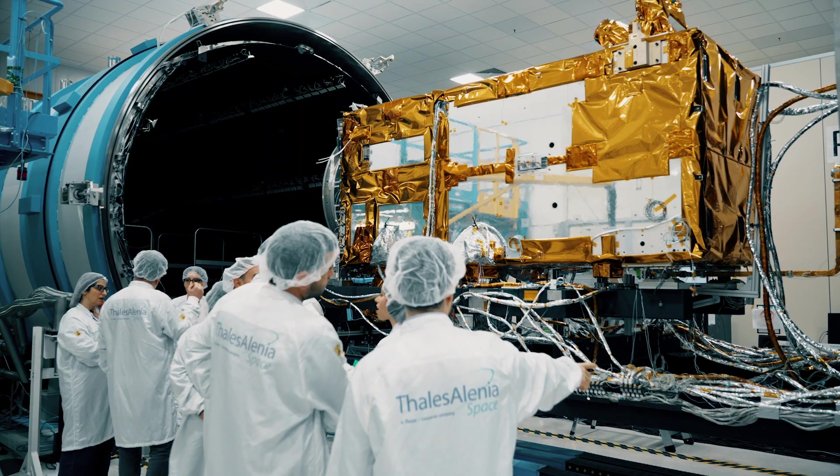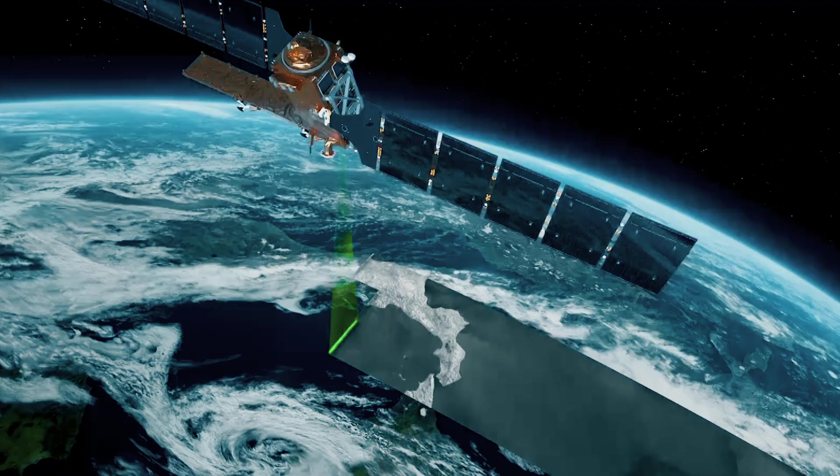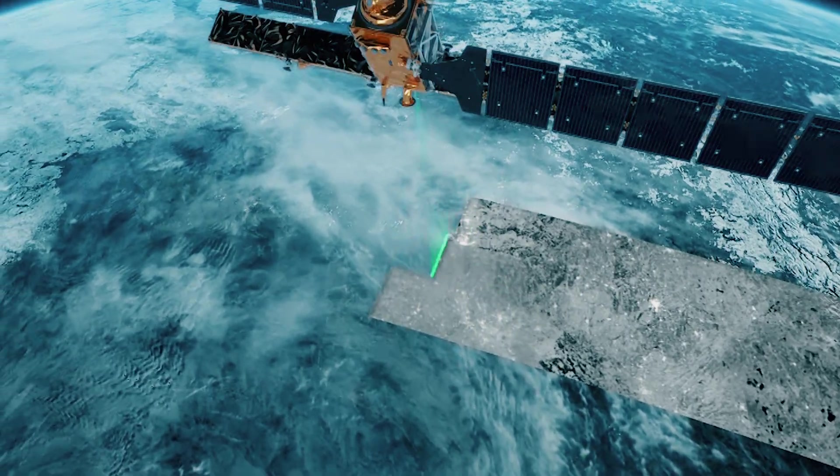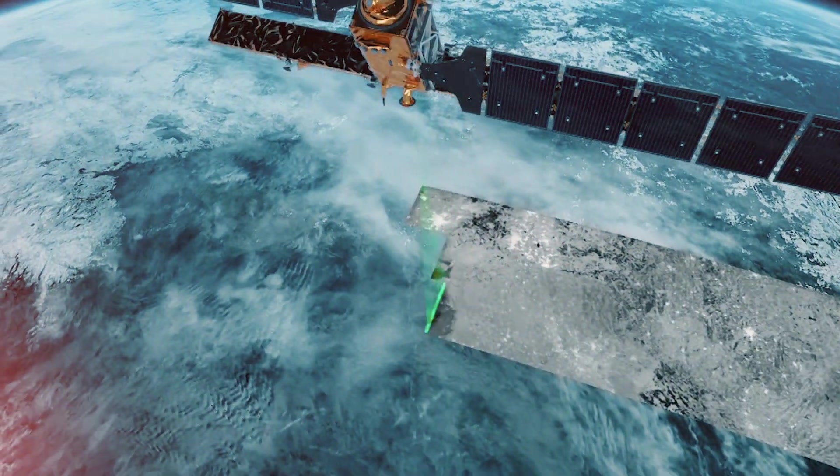Built by Thales Alenia Space, Sentinel-1C is part of the Sentinel-1 satellite family, designed to capture high-resolution imagery of the Earth's surface day and night and in all weather conditions.